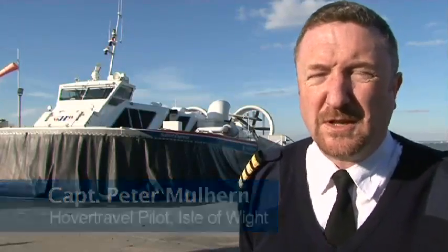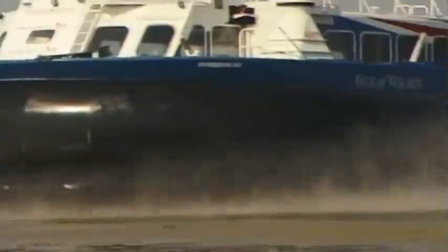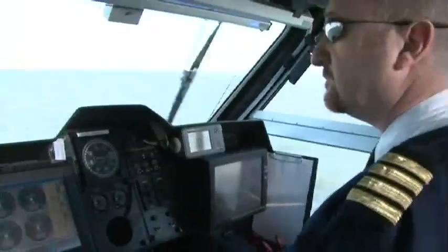Hovercraft are useful where there are large areas of shallow water. For example, at Ryde the beach can go out for about a mile at low tide. It's difficult for conventional ferries — you need a lot of infrastructure, piers and jetties and so on. Whereas a hovercraft can largely just go from beach to beach with a minimum of facilities.